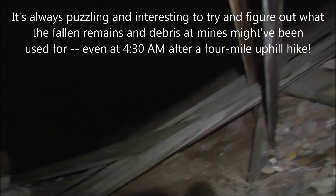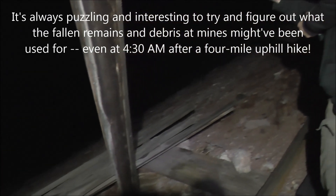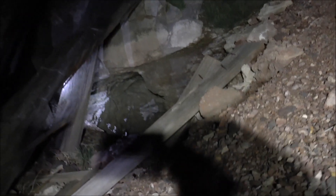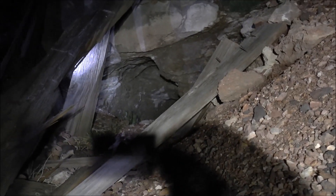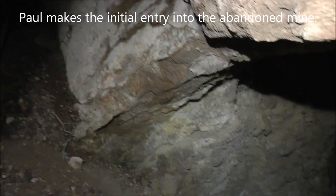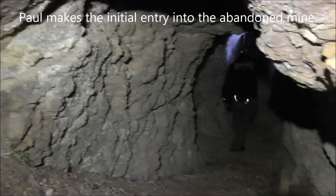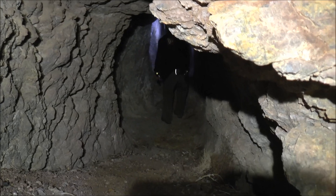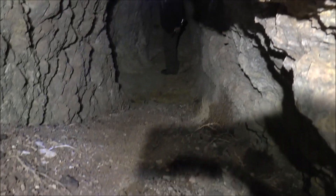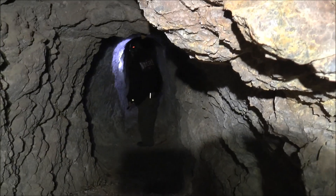There are more tailings up there in front of Paul. We're surrounded by tailings, so we think there's an upper adit that we'll go check out once we get into this lower one, which is right there. Here's the portal — Paul's already gone in, and I'm going to go in right now. A little bit of erosion here, but it looks like it goes pretty far. Let's go check it out.